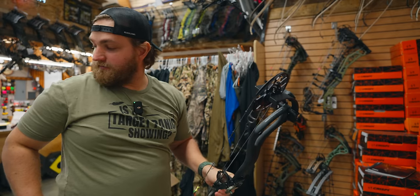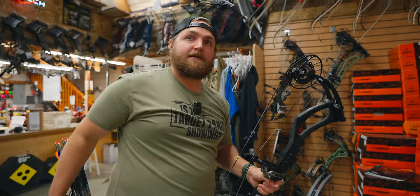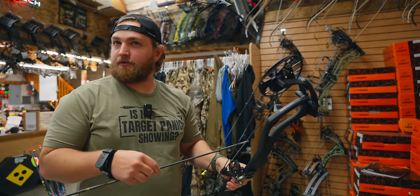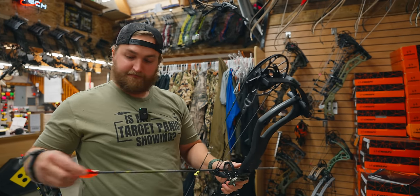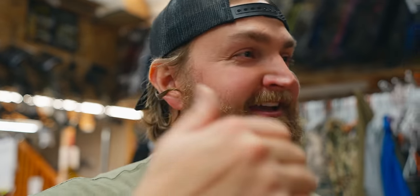29 inches is my standard draw length. It feels like I have to lean into the string a little — it's a short axle-to-axle bow. You kind of modify how you hold it in general. All the bows today are set up at 29-inch draw, 70 pounds. We tested them apples to apples. I want to do a really good job helping you sift through some of the things you might want to look for.